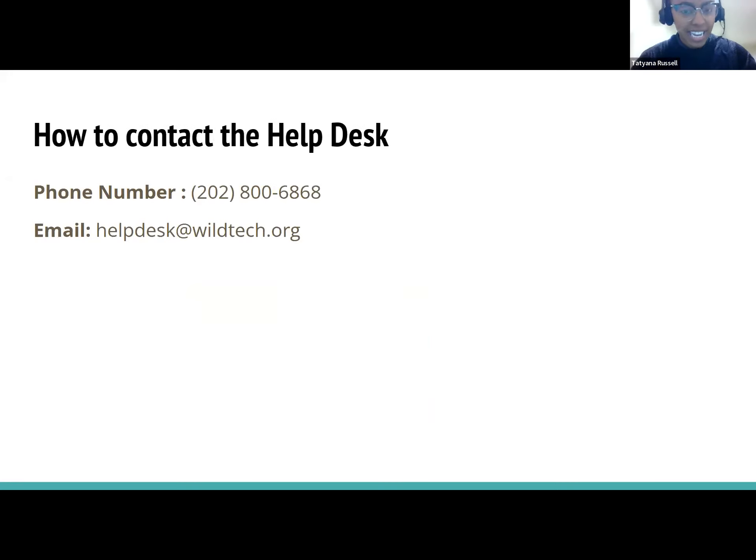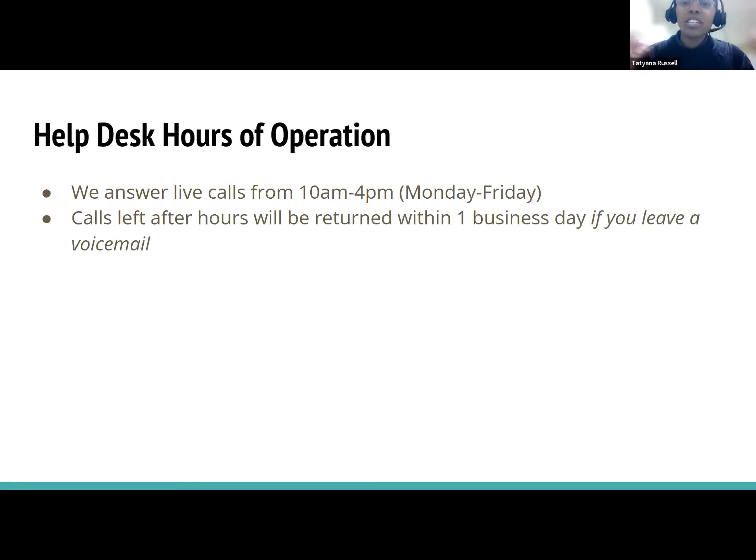Here's how to contact the help desk. You'll see a lot of this information already in your email discussing your Zoom module trainings. The phone number is 202-800-6868. You can also email us at helpdesk@wildtech.org with your issue or question. Our hours of operation for live calls are 10 a.m. to 4 p.m., Monday through Friday. Any calls left after hours will be returned within one business day, but only if you leave a voicemail.